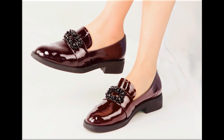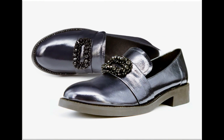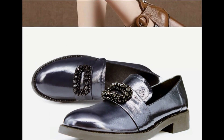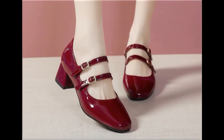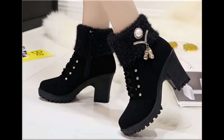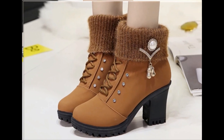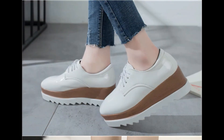ویڈیو اگر آپ کو اچھی لگ رہی ہے تو like کریں۔ اپنے friends اور family members کے ساتھ اس خوبصورت footwear collection کو share بھی کریں۔ AliExpress.com پر یہ تمام shoes available ہیں۔ آپ میری ویڈیوز کے ذریعے ideas حاصل کر سکتی ہیں اور اگر shopping کرنی ہے تو یہ brand worldwide shipping provide کرتا ہے — آپ وہاں سے easily online shopping کر سکتی ہیں۔ میرے channel کو ضرور subscribe کریں۔